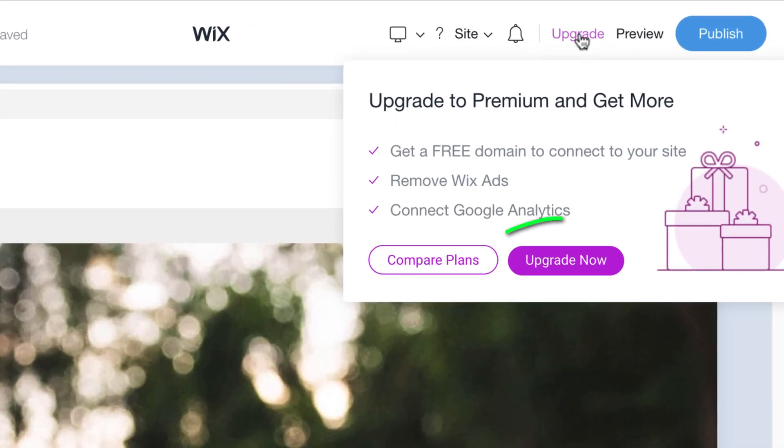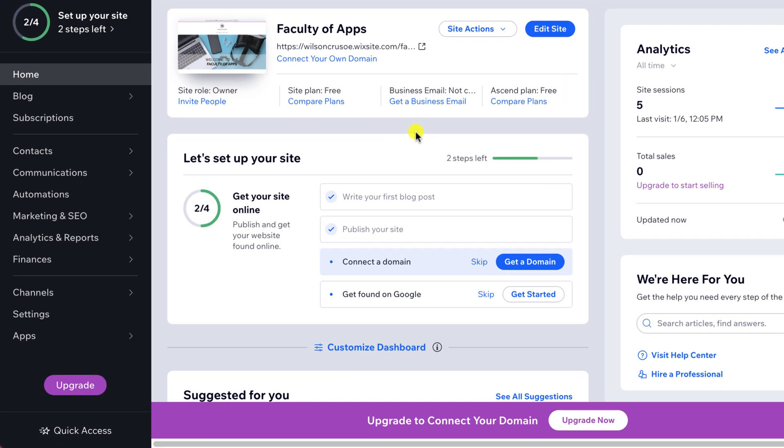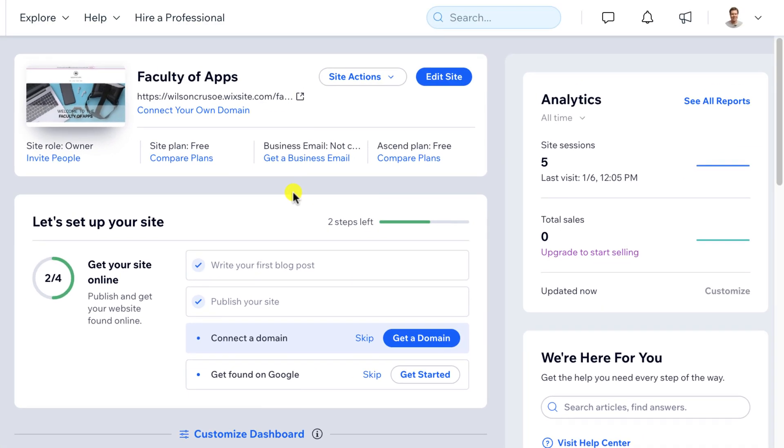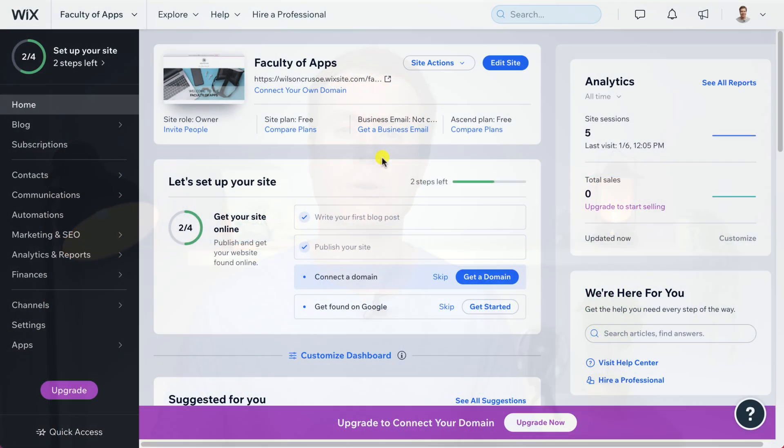Once you're happy with the name you've chosen, head back over to Wix. Wix provides a multitude of buttons and links to help you upgrade to a paid plan. If you're in the editor, you can click on 'Upgrade Now', or if you're looking at your dashboard, you have options at the bottom of the page and in the menu. Or the next step, having published your site, is to click 'Get a Domain'. The process differs slightly depending on whether you click one of the upgrade buttons or choose to get a domain. If you use one of the upgrade buttons, you'll need to purchase and link your domain separately after upgrading. That is why I prefer to click on 'Get a Domain', which combines both the domain and the upgrade process into one.